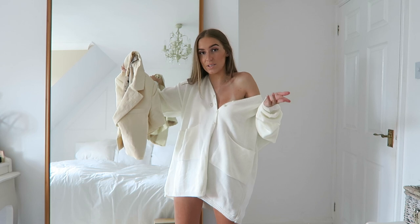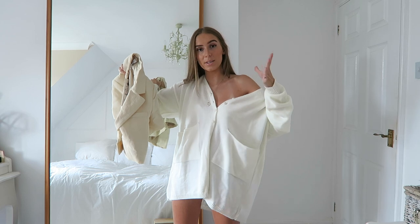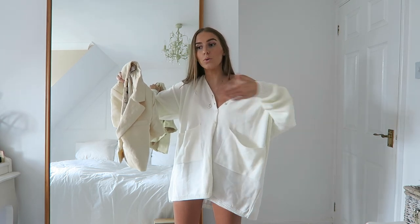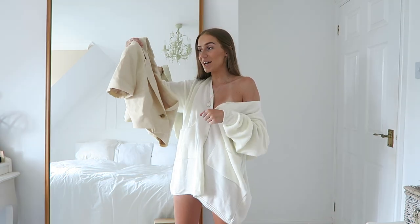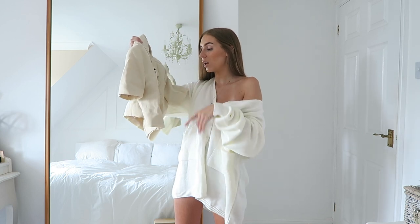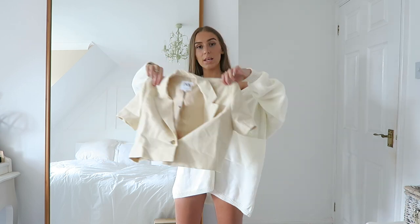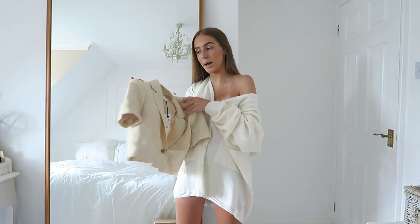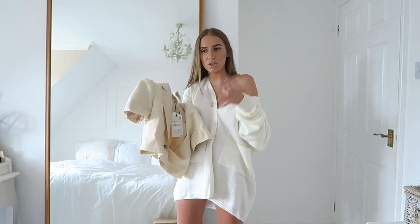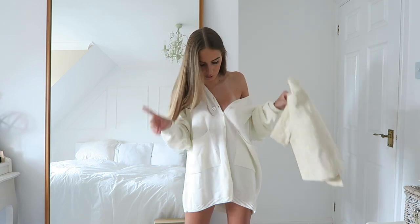So the blazer comes in sizes extra small to extra extra large and it's £29.99. It's got a little tortoiseshell button and it's a short-sleeved crop blazer. It has got some shoulder pads in it, but they're not extreme — just a subtle bit of structure to give a bit of shape. You can cut them out if you want.